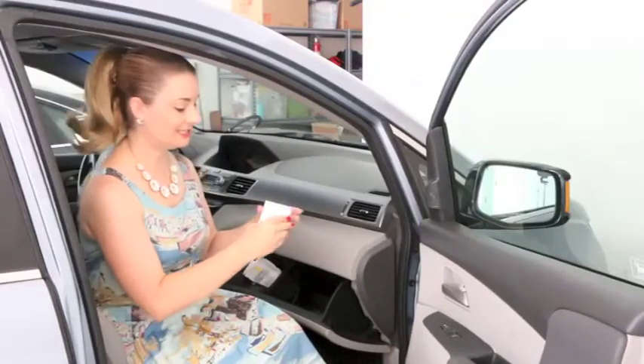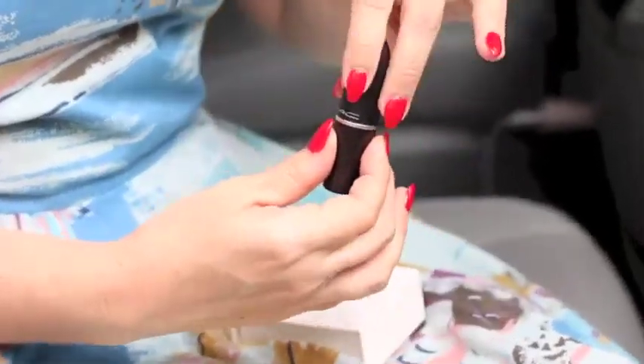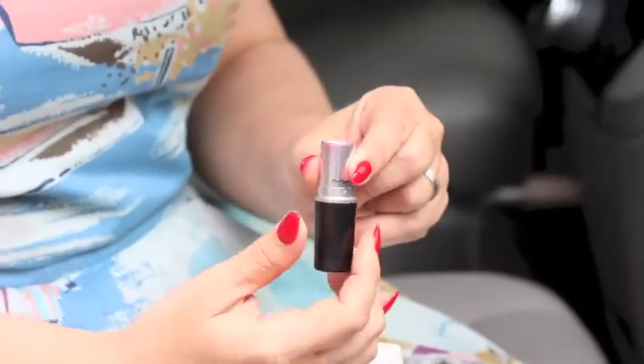Last but certainly not least, one must always, always, always keep some red lipstick. You never know when you're going to have to be glamorous.